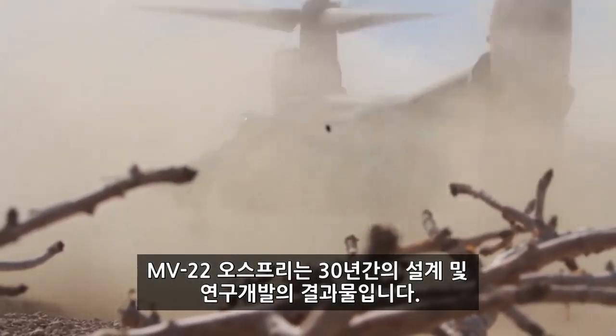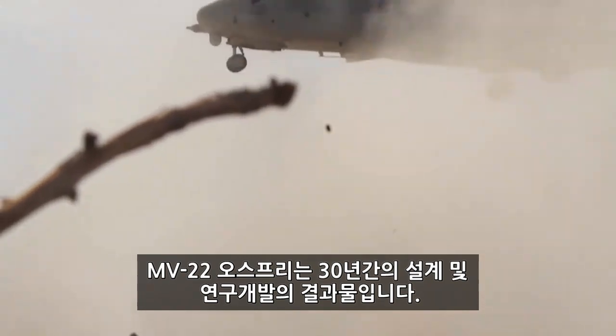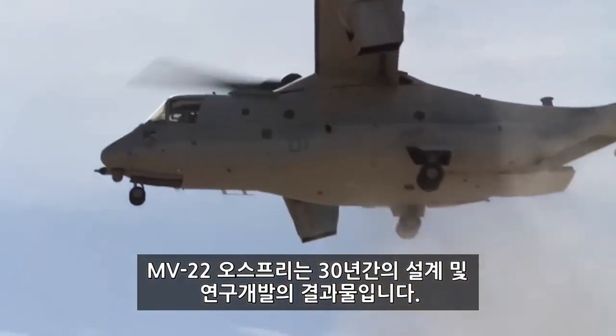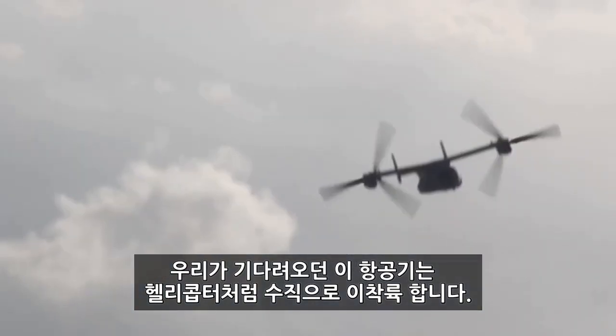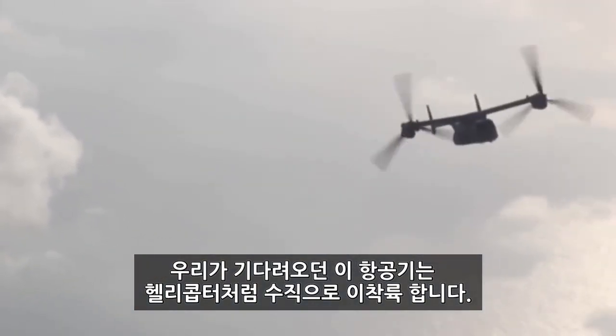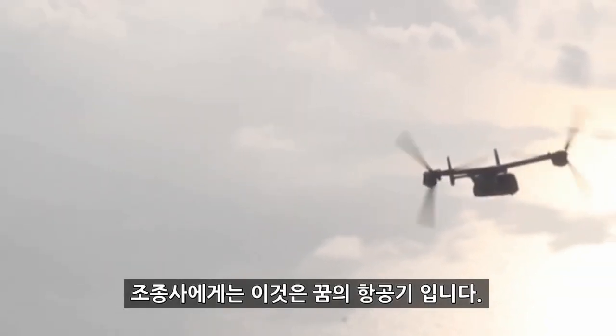The MV-22 Osprey, the product of nearly 30 years of designing, researching and testing. It's an airplane that can take off and land like a helicopter and is the aircraft the Marine Corps has been waiting for. For the pilots, it's a dream to fly.